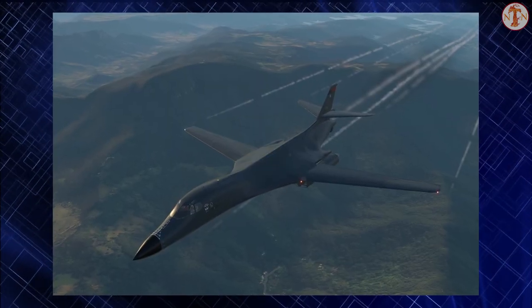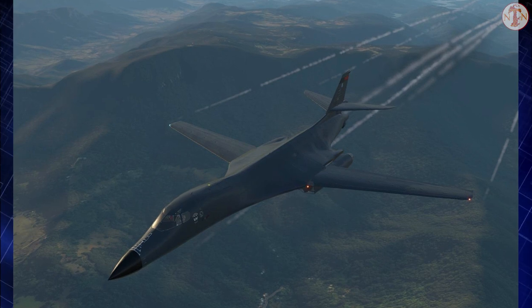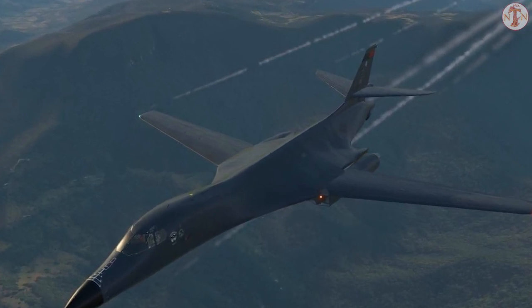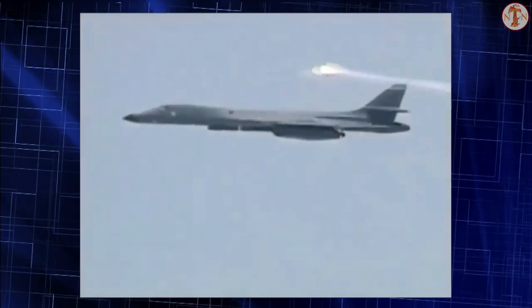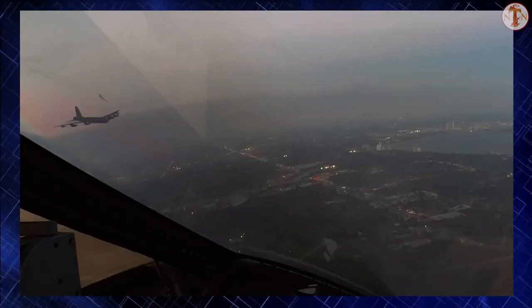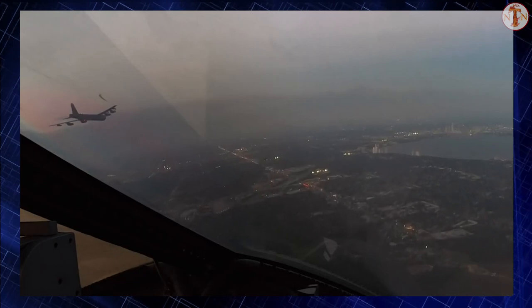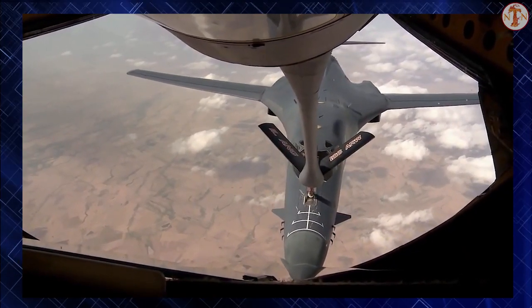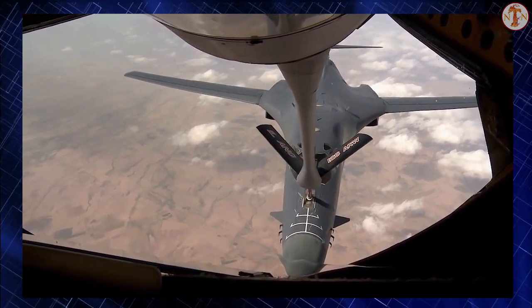The B-1B's blended wing body configuration, variable geometry wings, and turbofan afterburning engines combine to provide long-range maneuverability and high speed while enhancing survivability. Forward wing settings are used for take-off, landings, air refueling, and in some high-altitude weapons employment scenarios. Aft wing sweep settings, the main combat configuration, are typically used during high subsonic and supersonic flight, enhancing the B-1B's maneuverability in the low and high-altitude regimes.